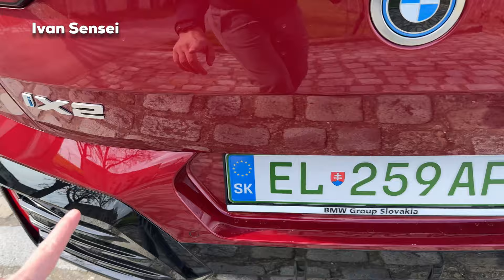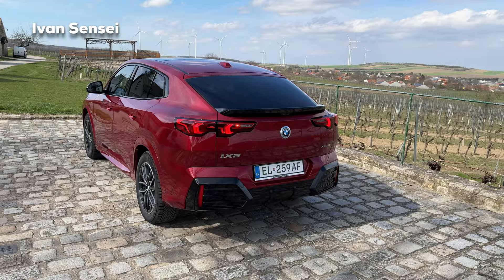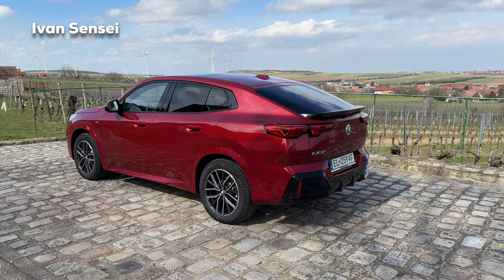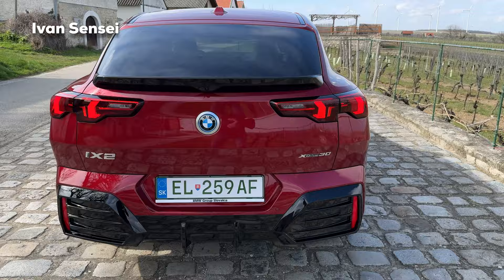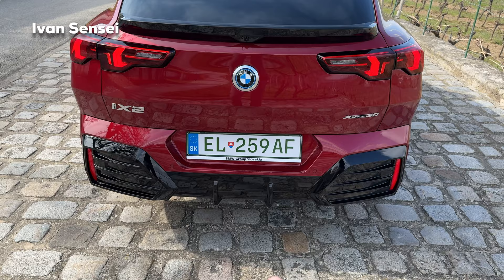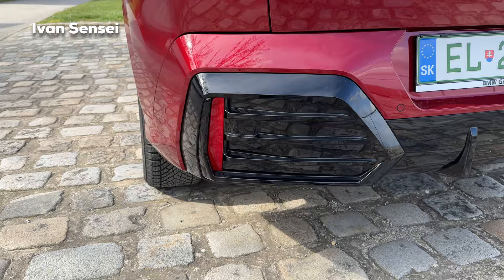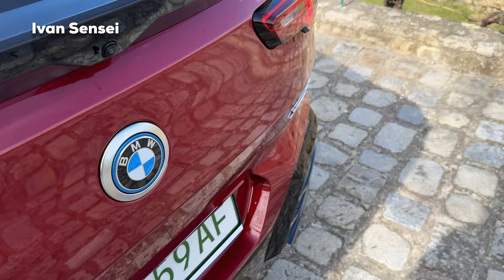This version is the xDrive30 and iX2 — if you have the combustion version you don't have the 'i'. In terms of design differences between combustion and electric with BMW, the shape is basically the same with only small details different, unlike some other brands which have completely different designs for electric and combustion versions. Also at the rear we have a sort of diffuser design, larger black trim pieces, and the BMW logo has a blue surround because of the electric version. There's also a camera here which you can wash, but washing it can leave marks from the washer fluid.